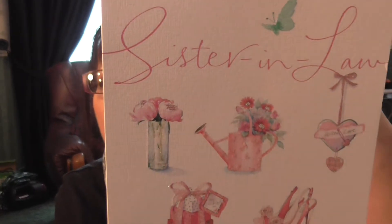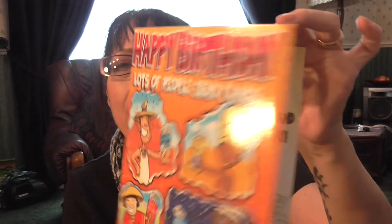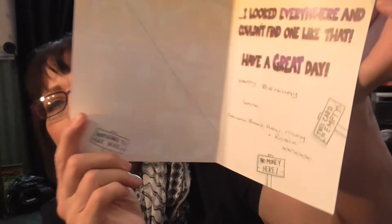I thought that was so pretty, as was Robert's card. Then I got one from my sister-in-law — that's Steve's sister — which I thought was nice. And then this one is from my friend across the road. It's a funny card — it shows all these cards with money sticking out of them, and on the inside it says 'I looked everywhere and I couldn't find one like that — no money here!' I thought that was quite funny.